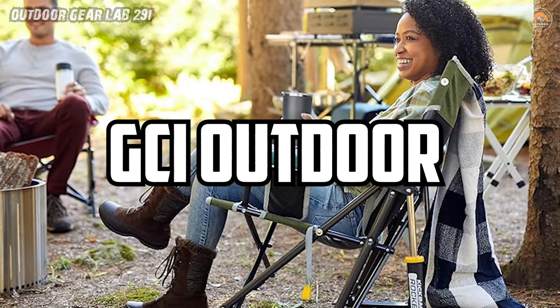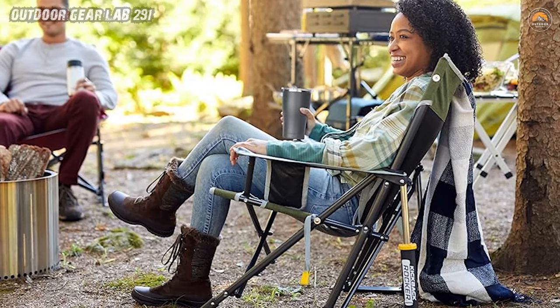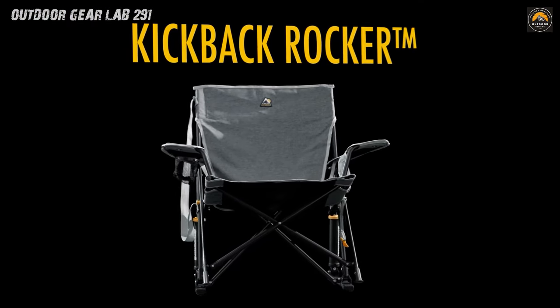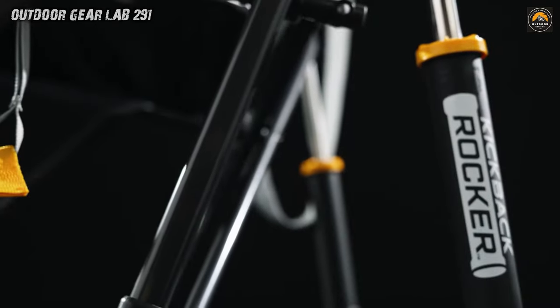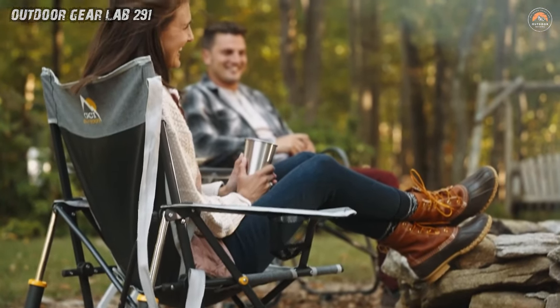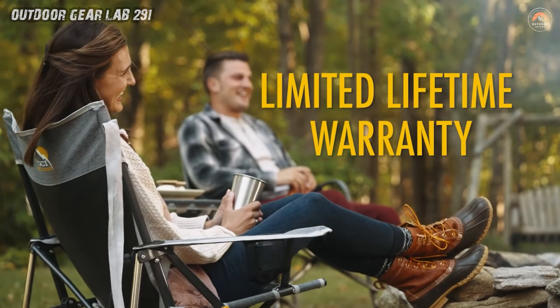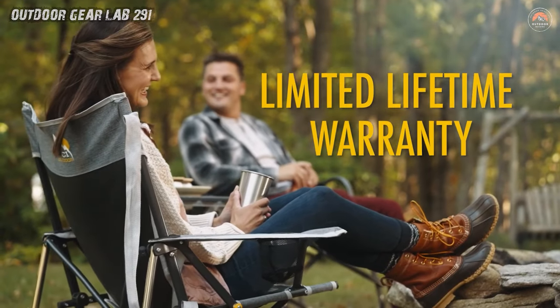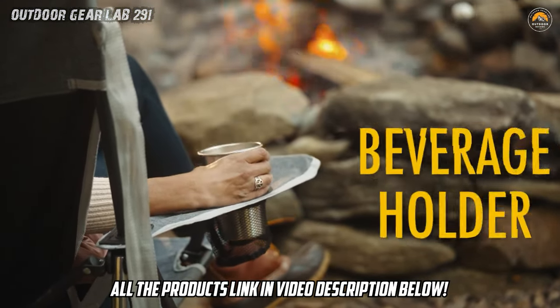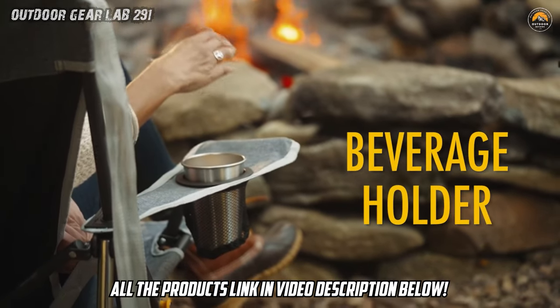GCI Outdoor Kickback Rocker. Imagine this: you're lounging in the great outdoors, surrounded by the serenity of nature, when suddenly you realize your camping chair is more of a hassle than a haven. But fear not, because the GCI Outdoor Kickback Rocker is here to revolutionize your outdoor relaxation game. With its built-in carry strap and convenient loop and peg closure system, setting up camp has never been easier. Just unfold, secure, and settle in for some serious R&R.